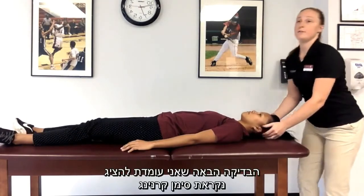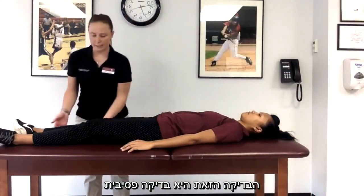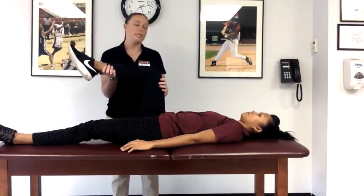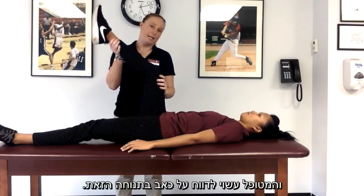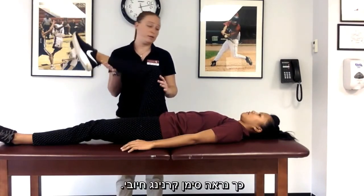The next test that I'm going to demonstrate is called Kernig Sign. This test is a passive test. You will flex the patient's hip to 90 degrees and then slowly extend their knee, and the patient may report pain in this position. Here's what a positive Kernig Sign would look like.